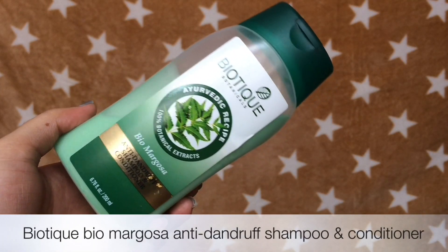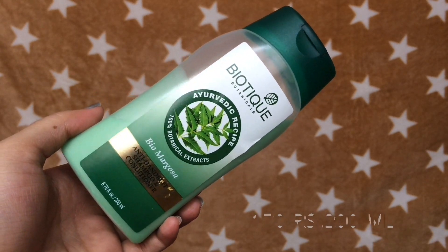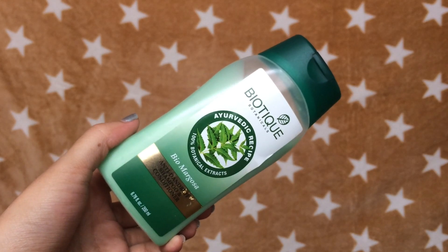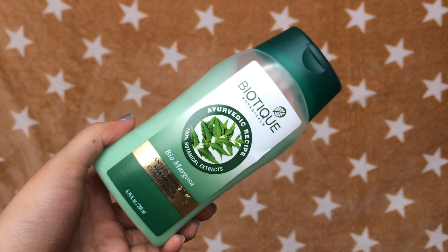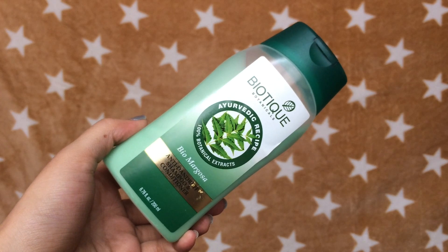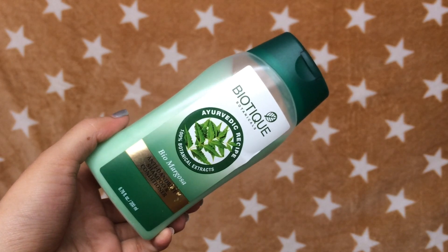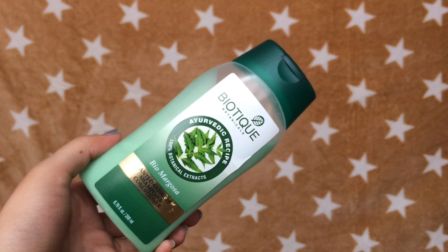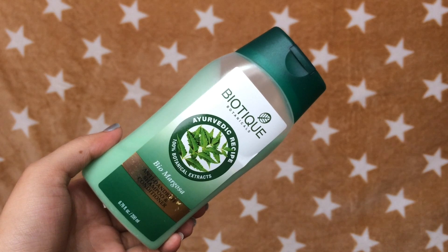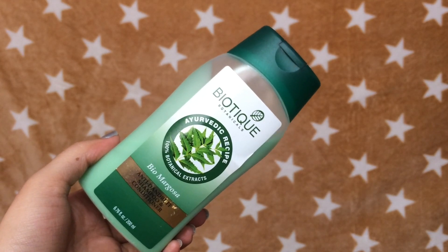My next favourite is the Biotique Bio Margosa Anti-Dandruff Shampoo Plus Conditioner. This is the best shampoo I have ever tried. I have been using it since 2016 and I absolutely love it. When I first started using this shampoo, I thought it was just a basic shampoo. But after using it continuously for a couple of weeks, I noticed a huge difference in the texture of my hair. No matter how many DIYs and home remedies I tried, they did not work for me. But now my hair is completely free from dandruff. It contains neem which has antibacterial properties. So it keeps your hair healthy all the time. This shampoo cleanses your hair very well and also conditions it, so you don't need to use a shampoo and a conditioner separately. It also volumises your hair and makes it look more fluffy. If you are hunting for a really good anti-dandruff shampoo, then this is the one you have to go for.